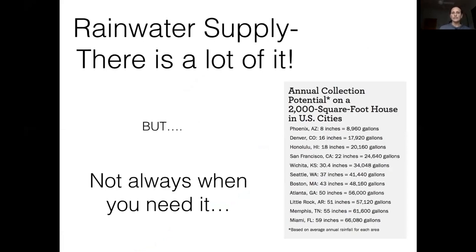Rainwater is an excellent supply and you can get quite a lot of it, but it's not always there when you need it. In the West, we mostly get rain during the rainy season when plants don't need irrigation, and then in summer when plants do need water, it doesn't rain. We can collect that water and reuse it, though that's the biggest challenge in Mediterranean climates. Even one inch of rain can produce hundreds of gallons of water you can put to good use.